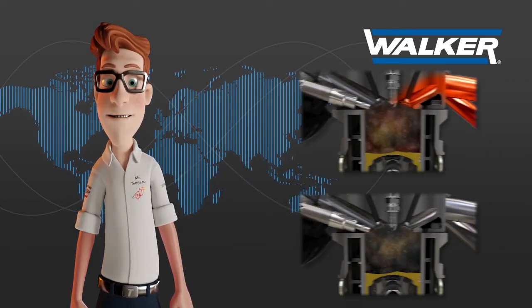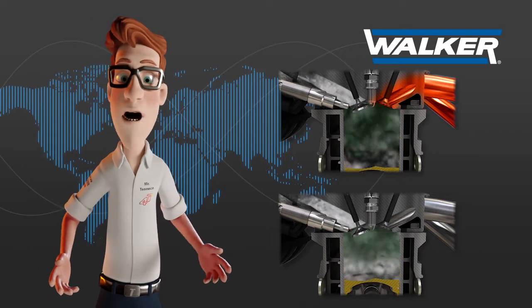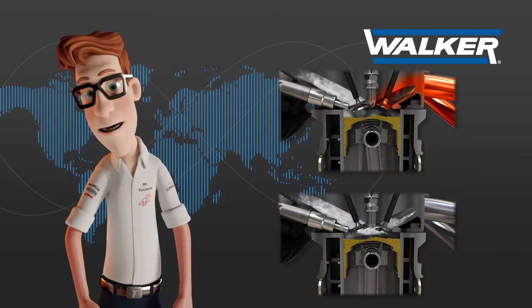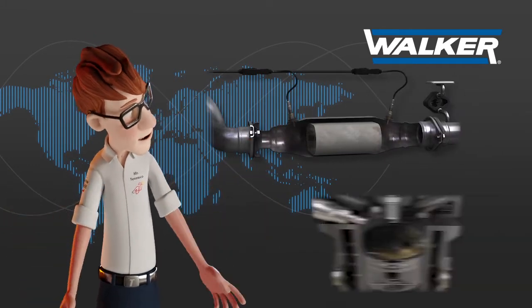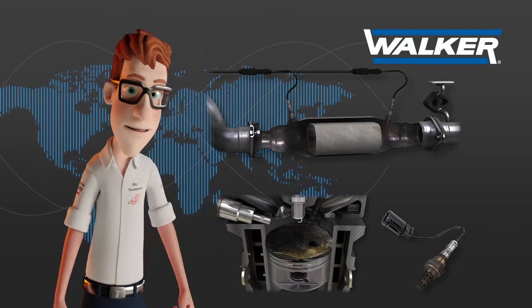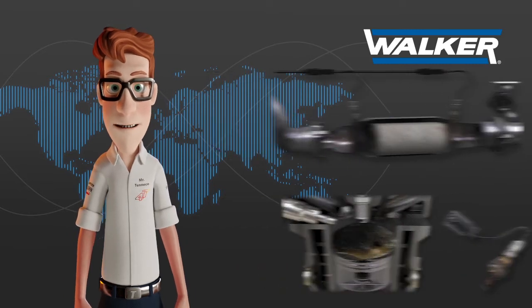In summary, independently of whether the back pressure of the replacement part is higher or lower than that designed by the original equipment, the problems that will occur are the same: decreased power output, malfunction and complete damage of the catalytic converter, increased fuel consumption, and possible expensive damage to other engine parts.